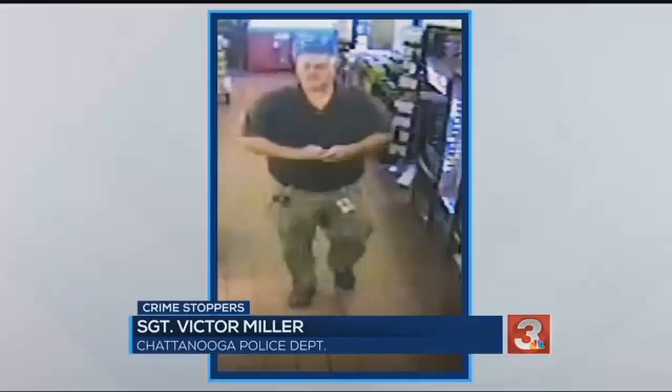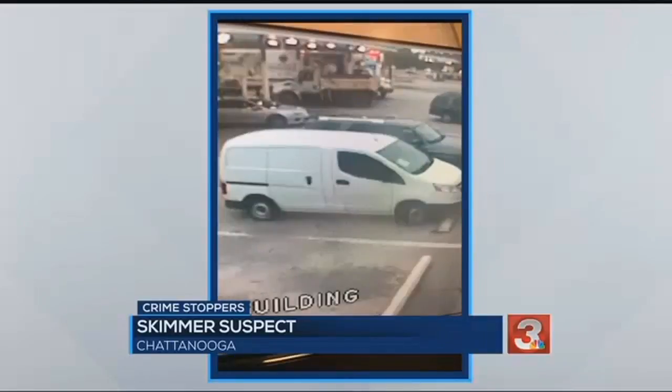The picture that you will see is the suspect that is adding the skimmer device to the ATMs. Problem is, this guy looks like he should be servicing the machines. He's dressed the part. He drives a plain white utility van and even wears a name tag on his waistline.